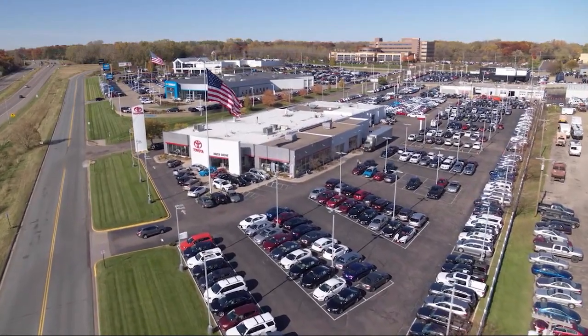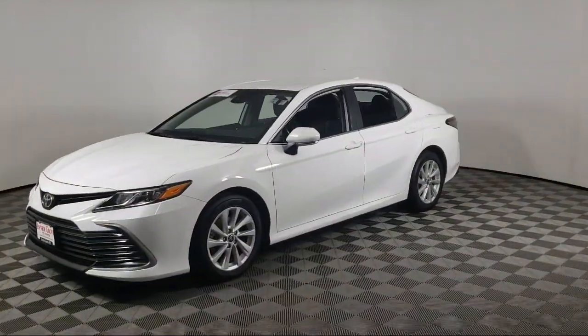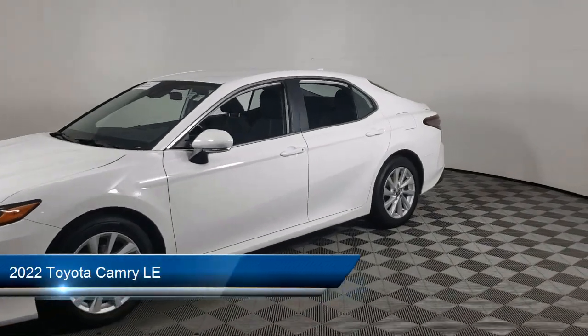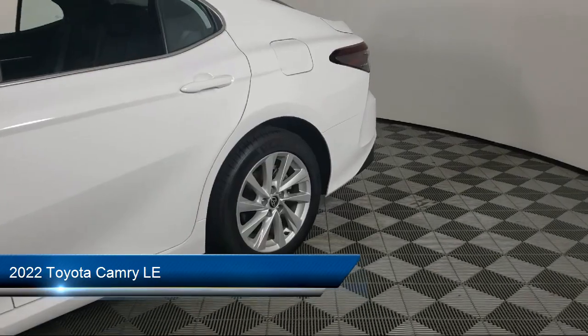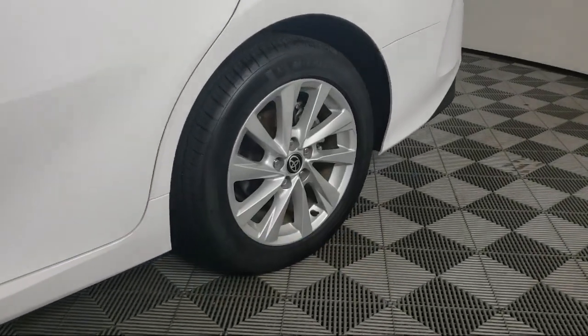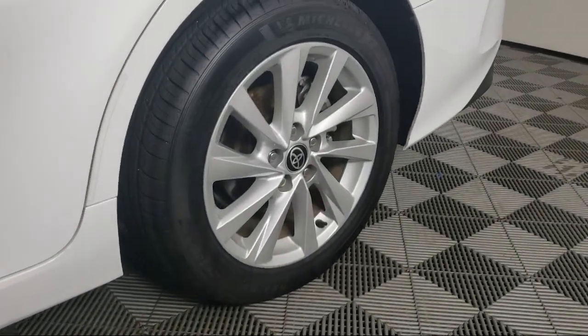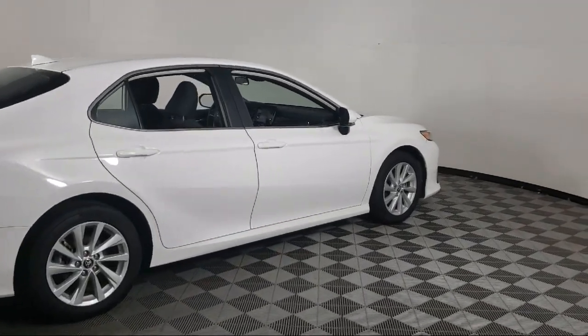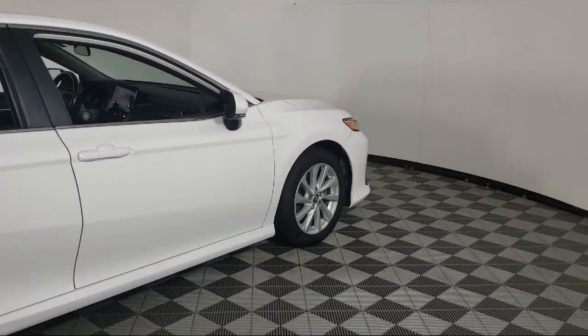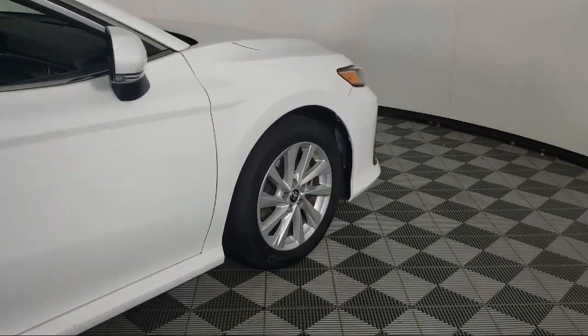Invergrove Toyota welcomes your interest in one of our great vehicles that comes equipped with all-wheel drive, keyless entry, air conditioning, traction control, power windows, cruise control, power seat, daytime running lights, power door locks, cloth seating, and has less than 40,000 miles on the odometer.